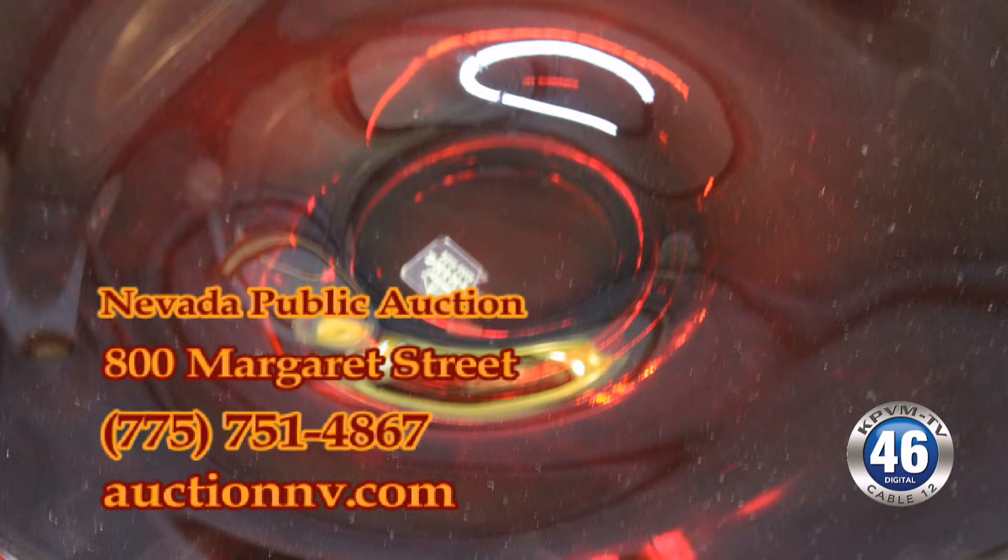Is this an online auction too? The whole auction is online. Go to auctionnv.com, click on the link for the full catalog. And of course you can bid online too. But if you're local, you really want to come down and take a look at this. For more information, give a call at 751-4867.